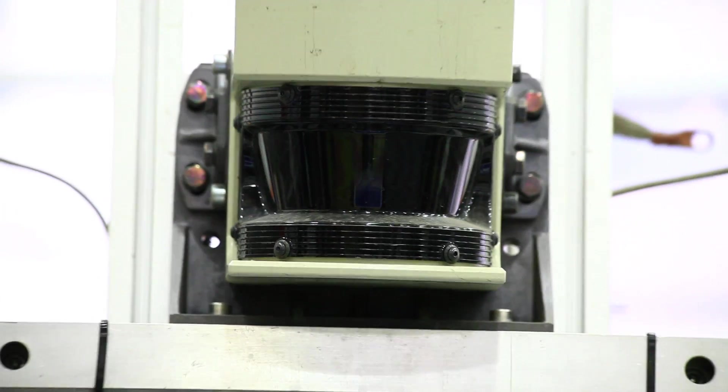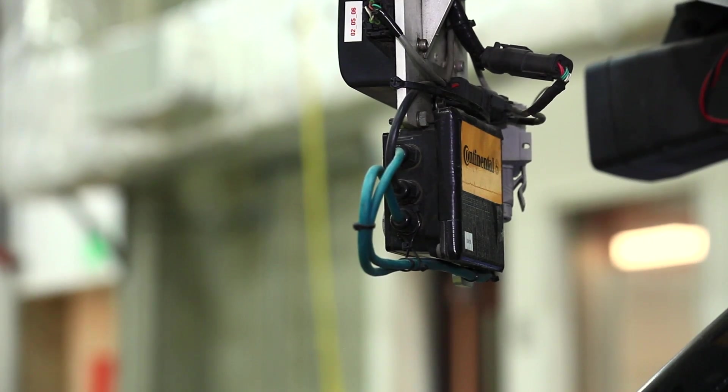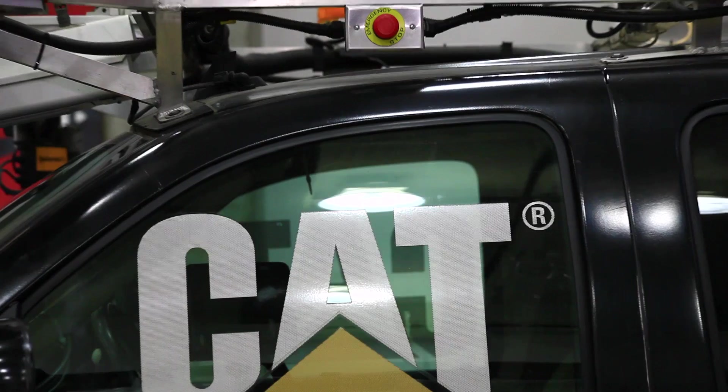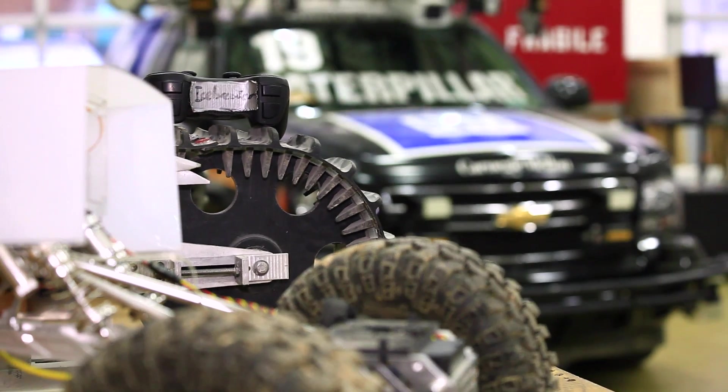This has LiDAR. It has radar. It has several types of cameras. 30 years ago on the Terrigator, some of those sensors existed, except they were not nearly as good — not nearly as affordable, or small, and low power and so forth.